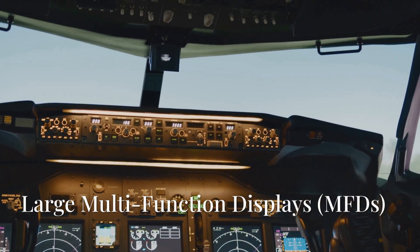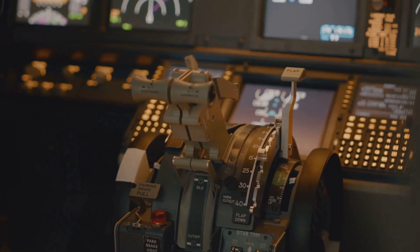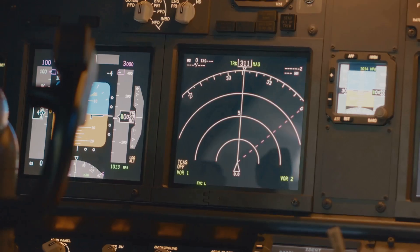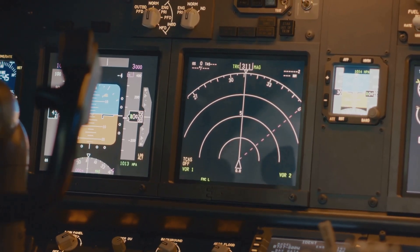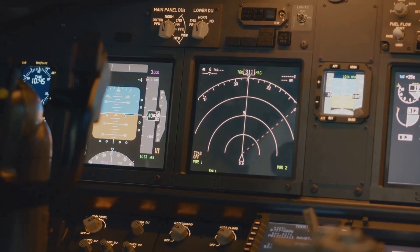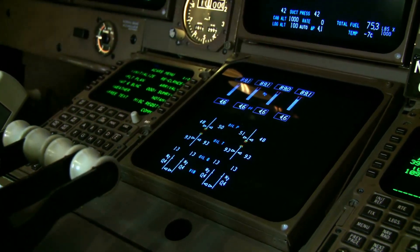Key features of the 787 cockpit include large multifunction displays. There are five big, high-resolution, 15-inch LCD screens. The layout is fully customizable, so pilots can show maps, weather, engine data or flight info side by side. This simplified interface really reduces workload and increases situational awareness.